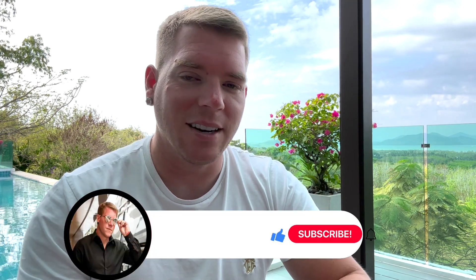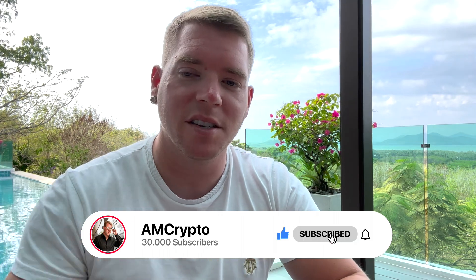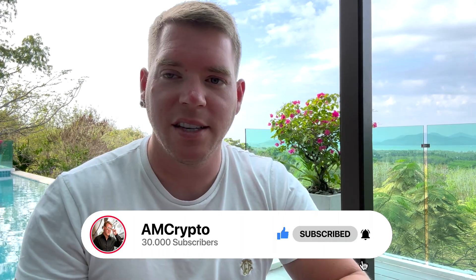That's it for today's video — I hope you enjoyed it. Let me know in the comments if you also think we're going to see some fireworks in the next two days for Bitcoin, and if you've taken any positions, I'd love to know. Don't forget to smash the like button, hit subscribe, hit the notification bell — and I'll see you again tomorrow.